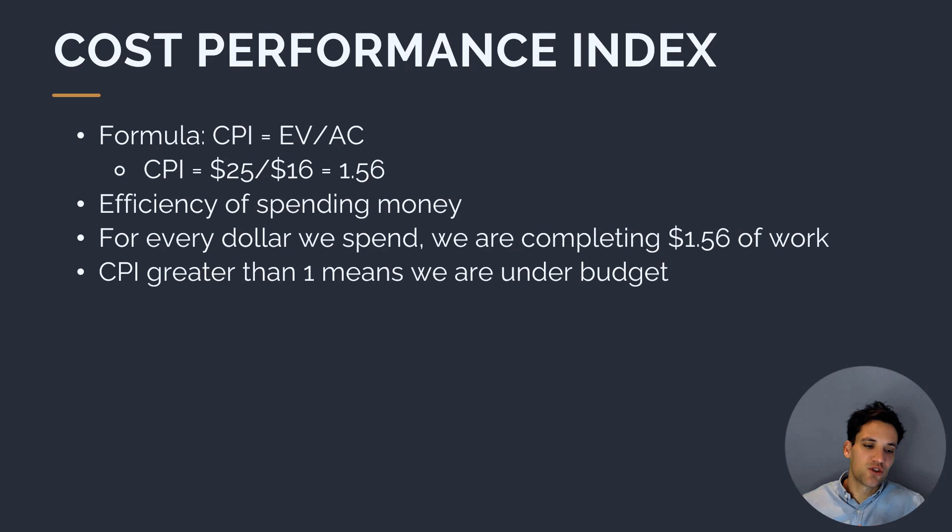Our cost performance index, or CPI, is the ratio of our earned value divided by our actual cost. It measures how efficiently we're spending money. If earned value is much greater than actual cost, we'll have a CPI greater than one, meaning for every dollar we're spending, we're completing greater than that equivalent value of our budget. For example, if earned value is $25 and actual cost is $16, the CPI would be 1.56 — we're doing $1.56 of work for every dollar spent. If CPI is less than one, we're earning less than $1 of our budget for every dollar spent.